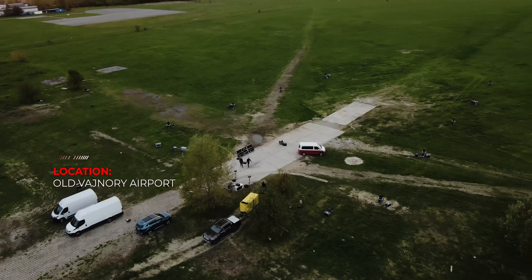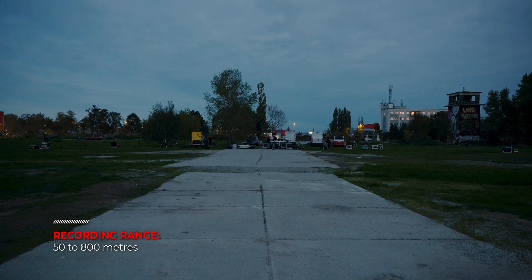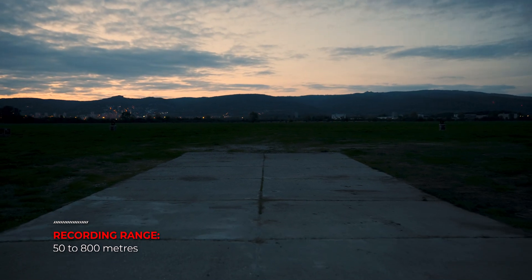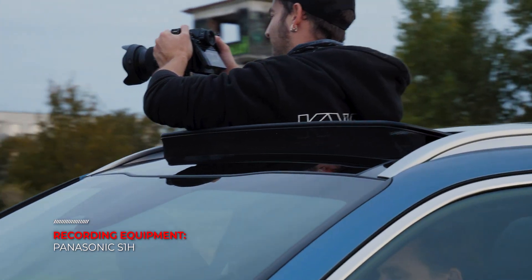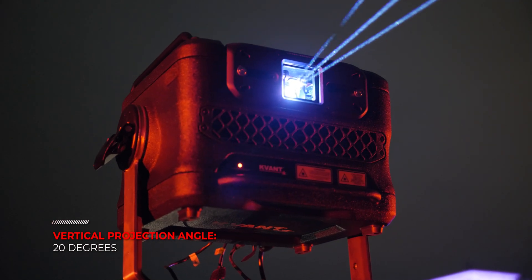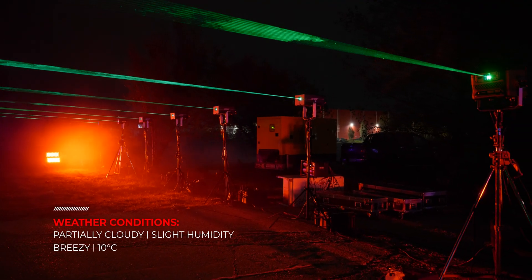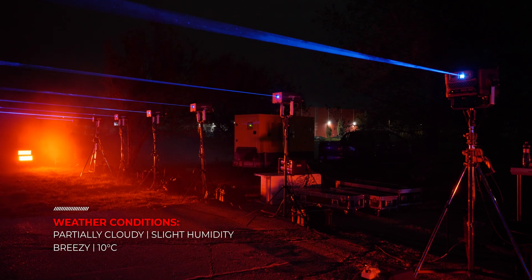Location: Old Vajnori Airport. Recording range: 50 to 800 metres. Recording equipment: Panasonic S1H. Vertical projection angle: 20 degrees. Weather conditions: partially cloudy with slight humidity in the air, breezy, about 10 degrees Celsius.